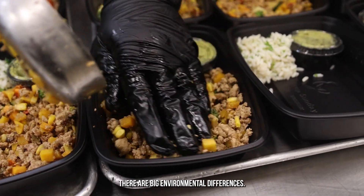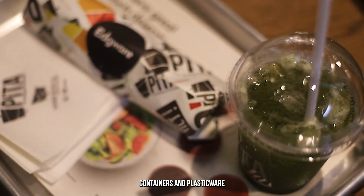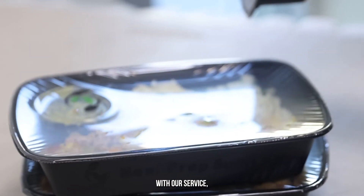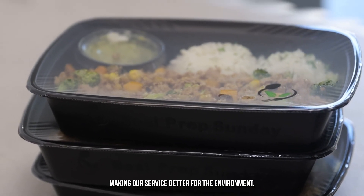When you compare our service to takeout, there are big environmental differences. With takeout, you throw away the bags, containers, and plasticware they give you with the meals. Those items are not recyclable for the most part. With our service, you are only discarding the container, which is recyclable, making our service better for the environment.